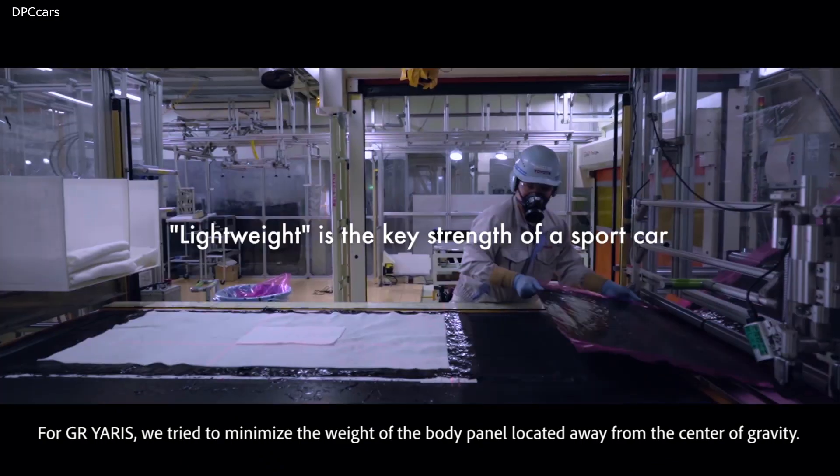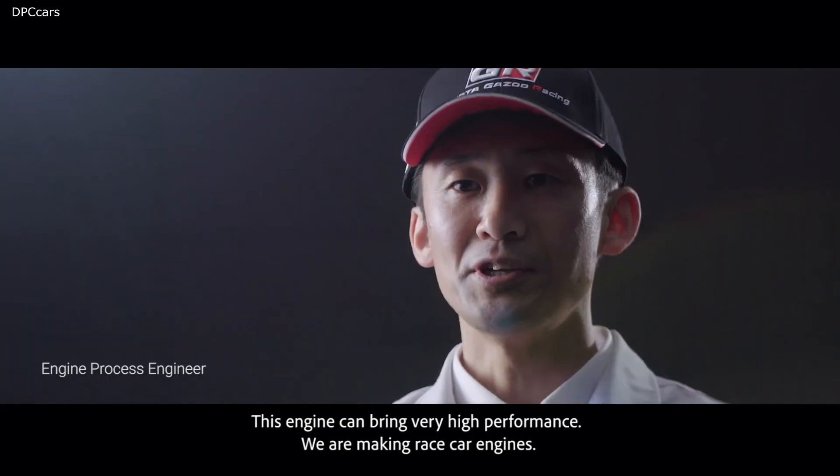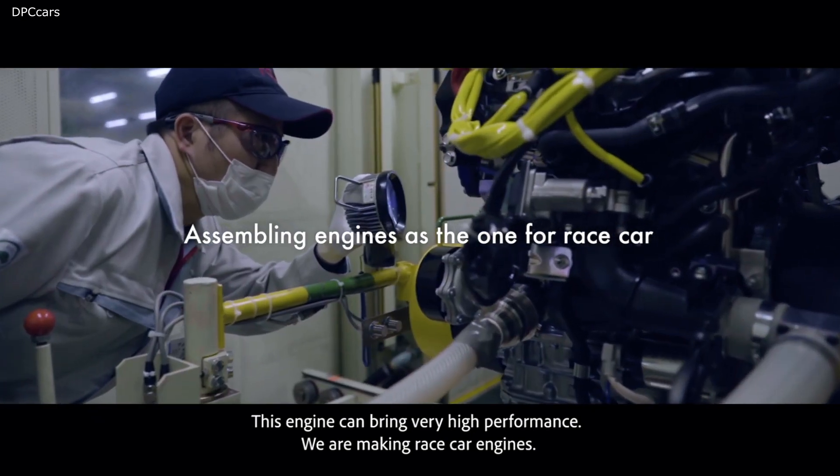For GR Yaris, we tried to minimize the weight of the body panel, locating parts from the center of mass. This engine can bring very high performance. We are making race car engines.